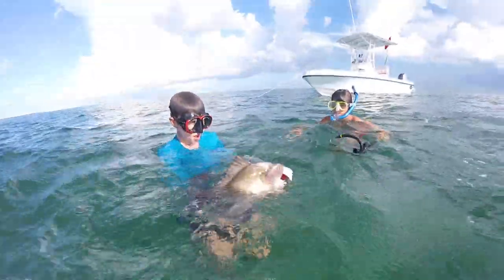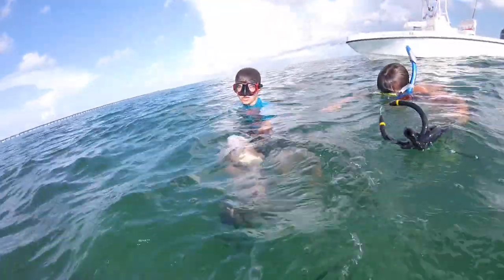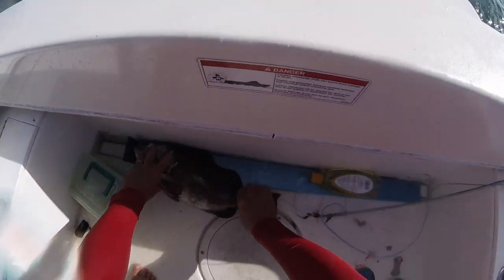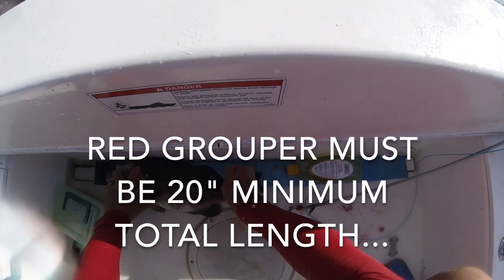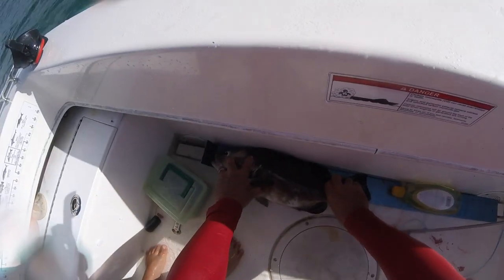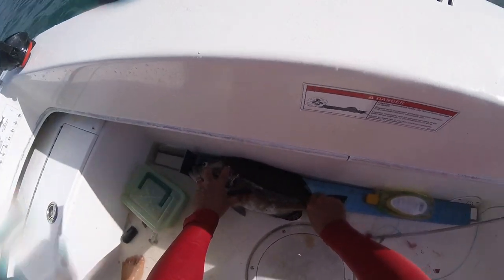So when Kurt brought this fish up, I was a little worried — I thought this fish might be a little small. So we swam into the boat for a good measurement. Let's measure this grouper. To that bottom lip, he is just over 20 inches long, pinch tail. Good job, Griffin.